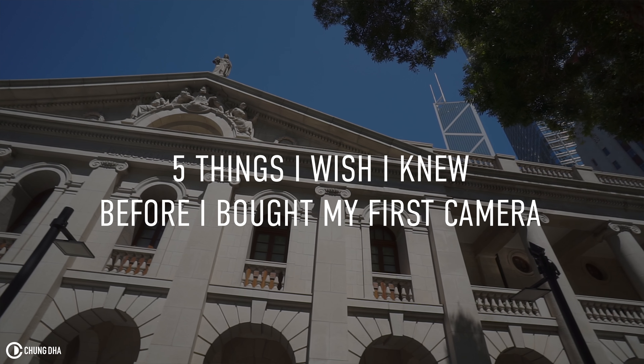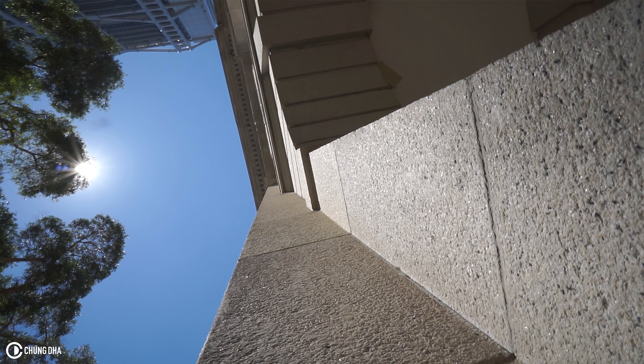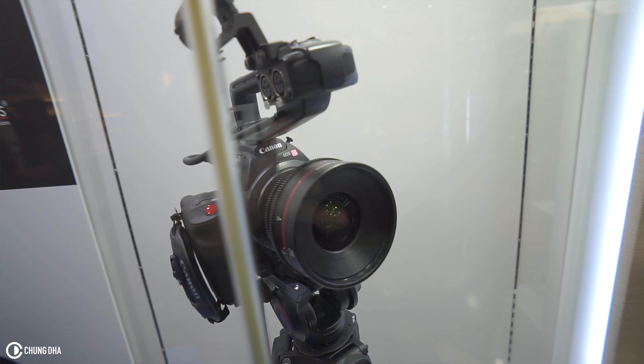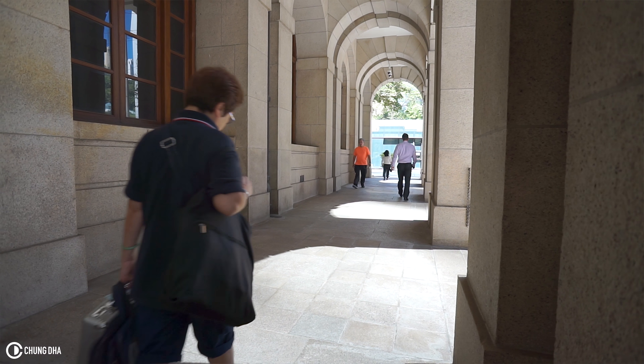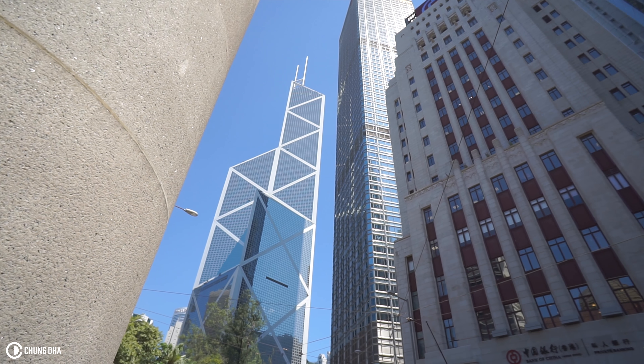Hey guys, Shungle here. In this video, I want to talk about five things that I wish I knew before I bought my first camera. There are several points I really wish I knew because a lot of things I did in the past — I kind of wasted too much money on things I didn't need, or I could have bought a better version. So these are things I wish I knew, so you guys don't make the same mistakes and actually get a proper camera and not waste money.